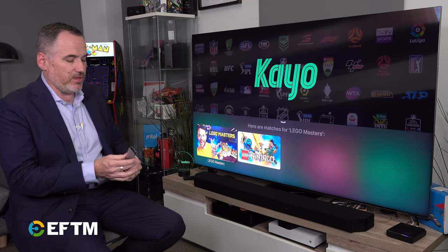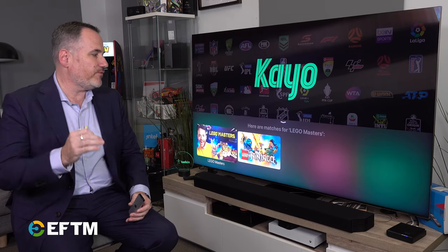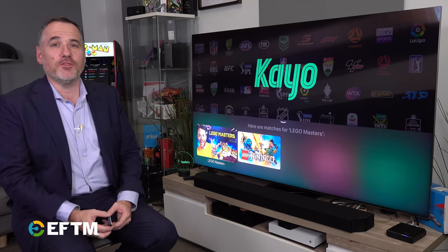So there it is — the all-new Apple TV with a brand new Siri remote, a whole bunch of great colour and performance improvements, and picture quality enhancements, as well as that awesome colour balance feature. Full details and full review on the website.